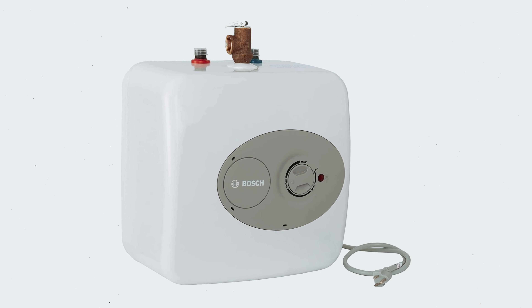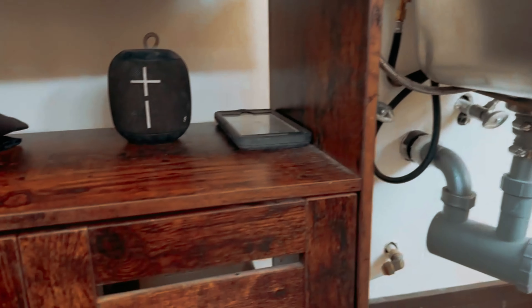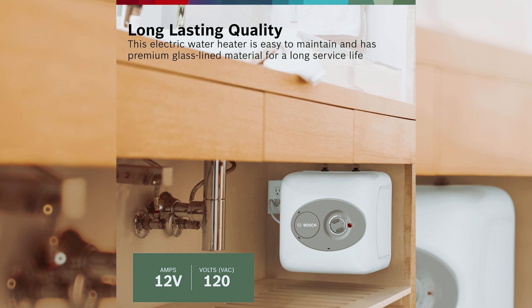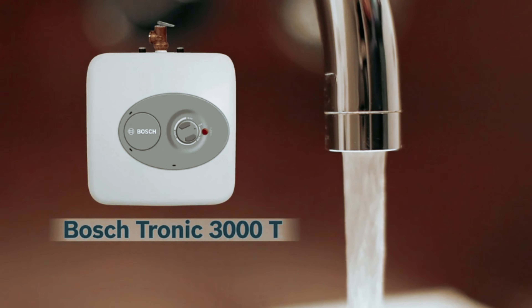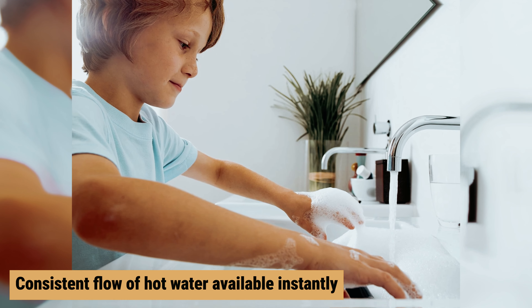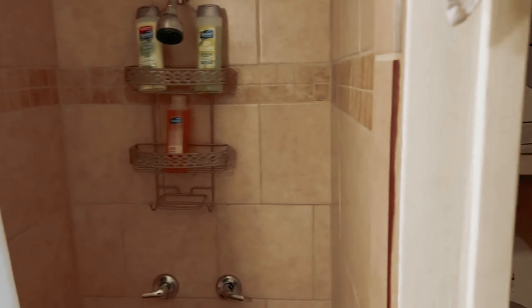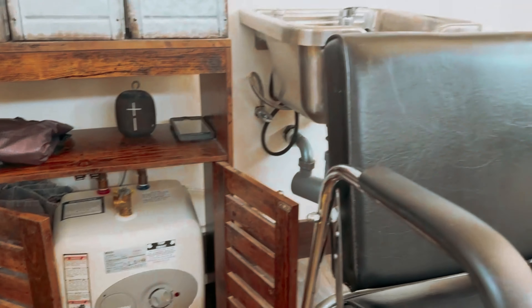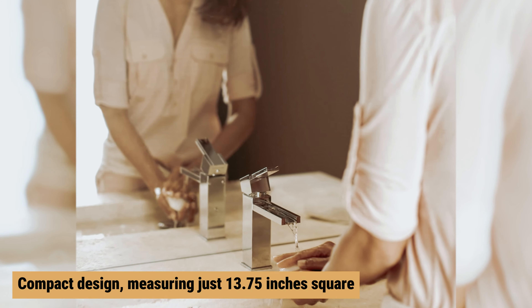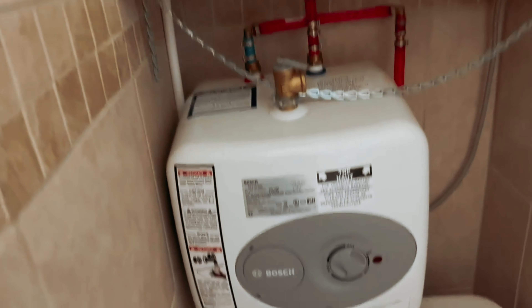Number two: Bosch Electrotronic 3000 — our find for best supplemental tankless water heater. If you're looking to enhance your hot water supply at home, the Bosch electric mini tank water heater is an ideal solution. Designed for point-of-use installation, this mini tank heater can be easily placed under your sink — no professional installation required. With a capacity of up to four gallons, it's perfect for busy households, providing enough hot water for everyday tasks like washing dishes or enjoying a quick shower. Its compact design, measuring just 13.75 inches square, fits neatly into tight spaces.